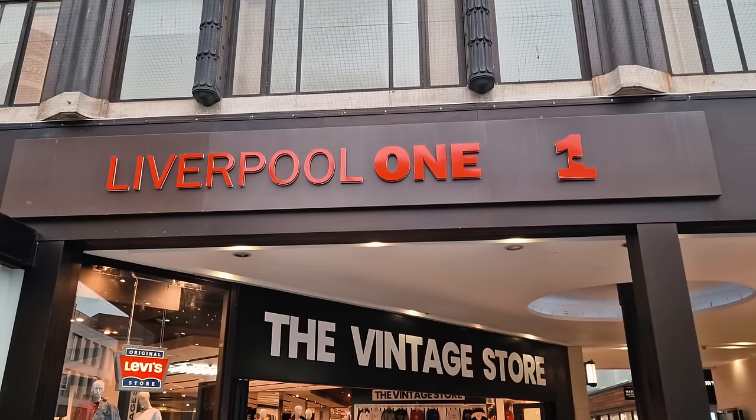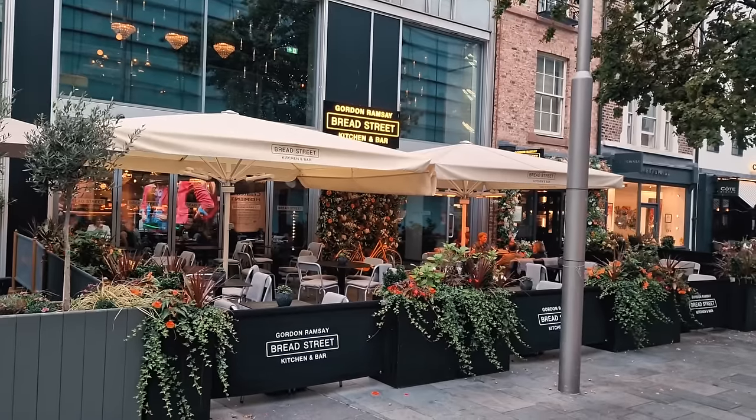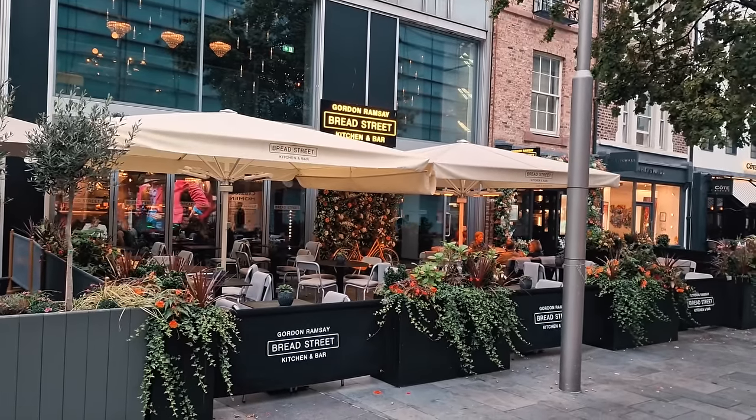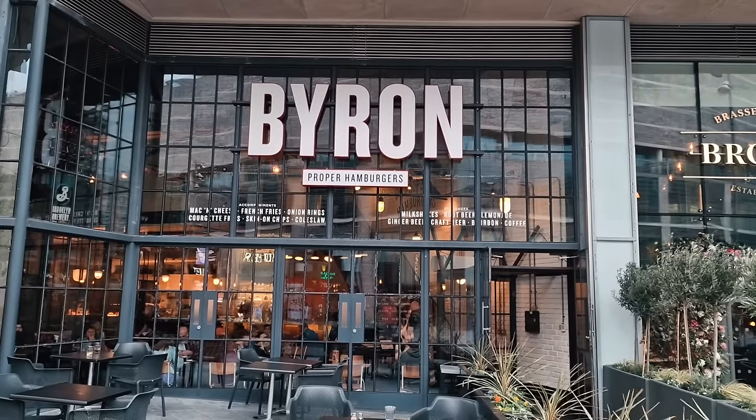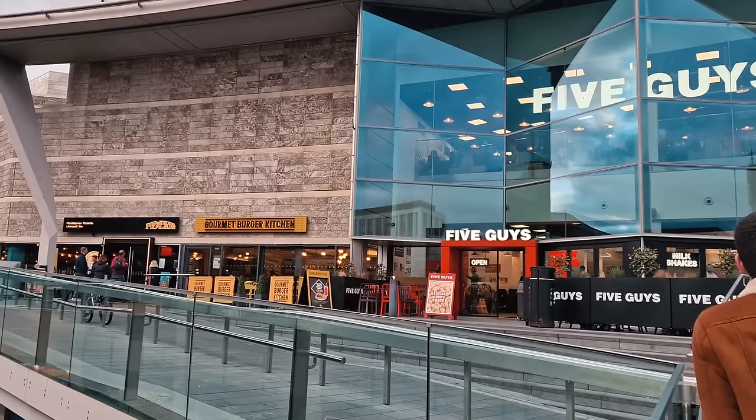Everton Two, Liverpool One — you gotta love the humour of the Evertonians. Around here, this is home to the best cuisine in the city. You can literally find everything you want in terms of food, and the prices aren't too bad either.